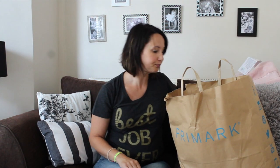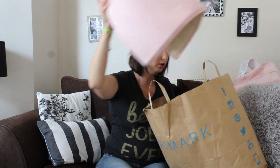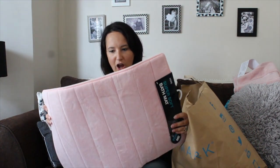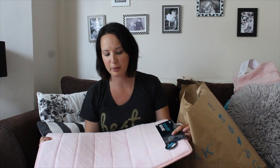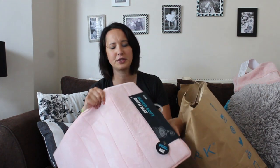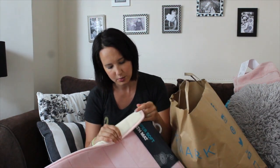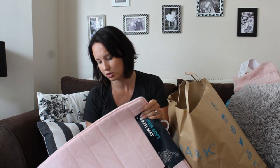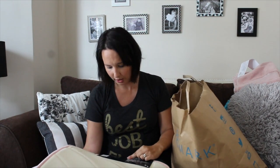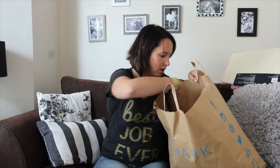I also bought a bath mat for my shabby chic bathroom. I love it — I've been looking for pale pink everywhere but it's hot pink all over the shops. This is springy, soft, and gorgeous. The back is a weird rubber so I'm not sure how well it'll wash, so I'm just going to give this one a go. It was £4, so I don't mind spending that to try it out.